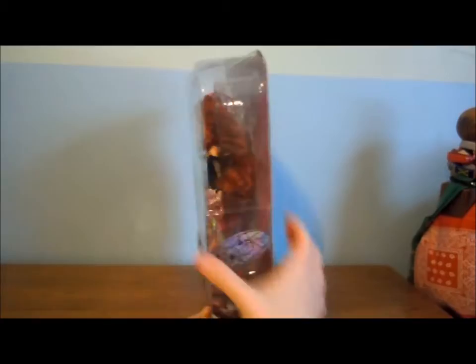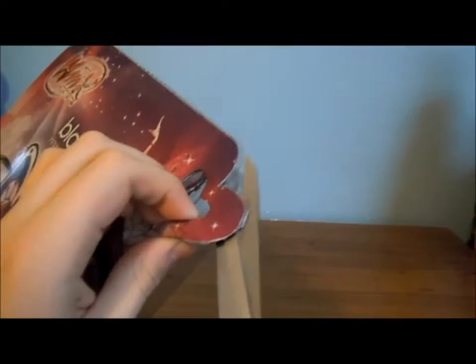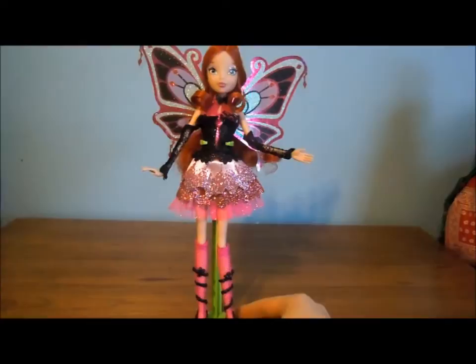Here's a side view, another side view, and the top of the box. So now I'm going to unbox her, guys. I'm going to start up here and cut the plastic from the back of the box. I just got her out of the box and she is really cool.